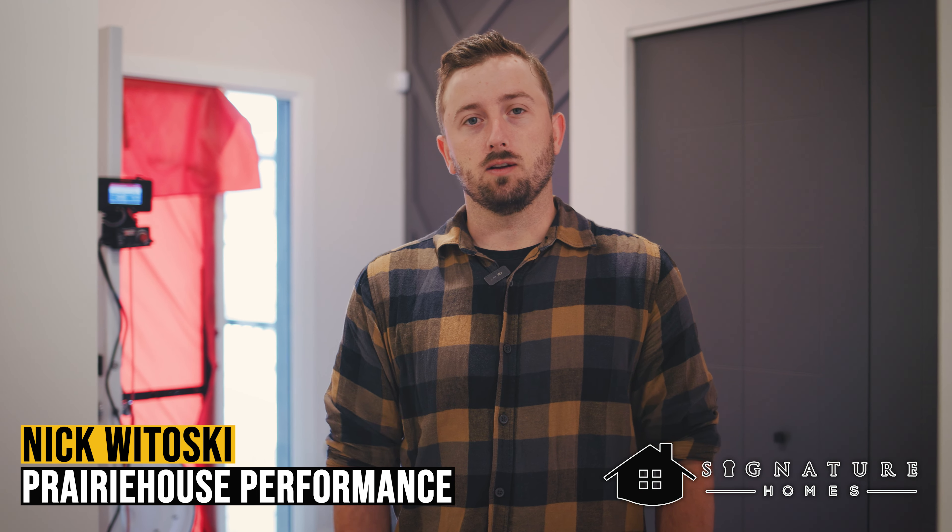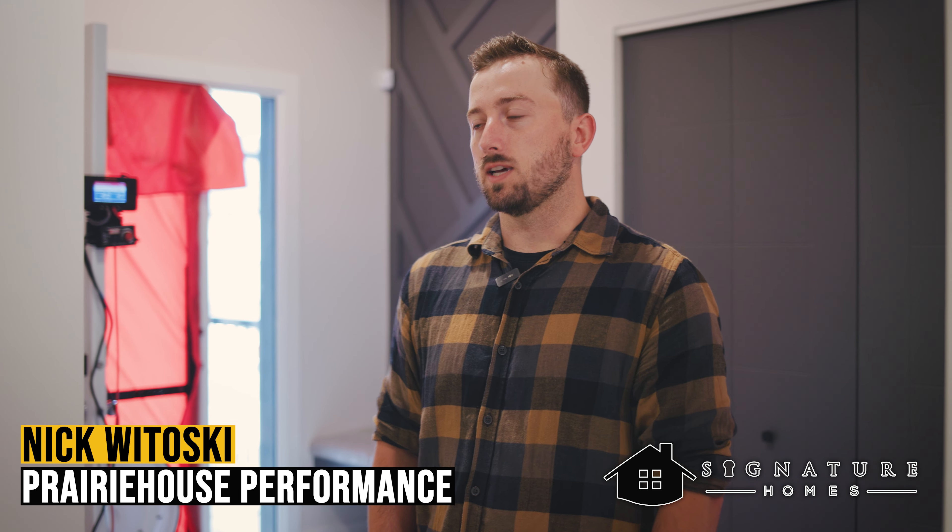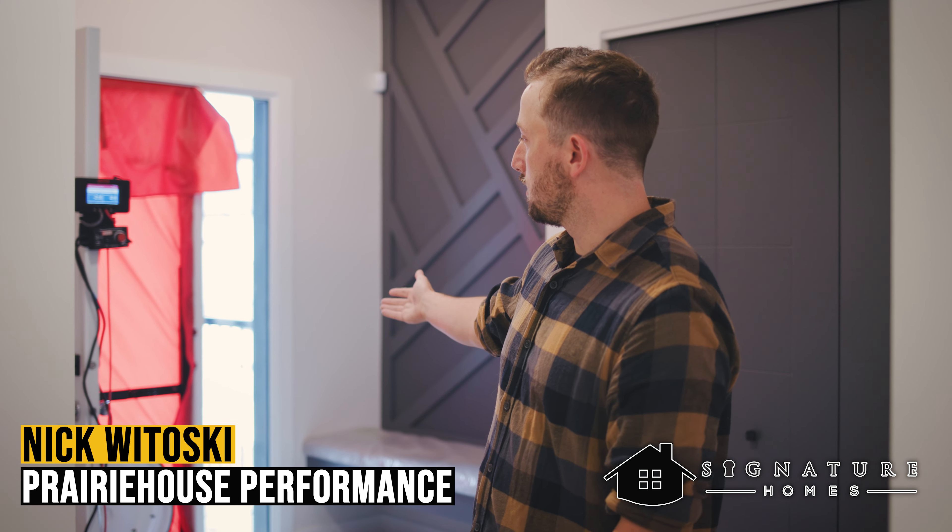My name is Nick Witowski, I'm an energy advisor with Prairie House Performance here in Manitoba. We're working with Signature Homes to do a blower door test on their house. This is what the setup looks like. Blower door testing is a way to measure the air tightness of the house.